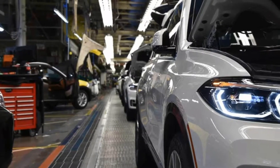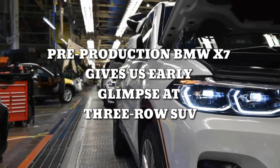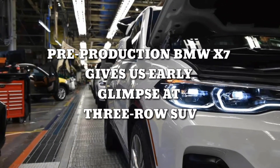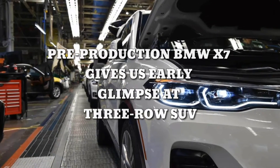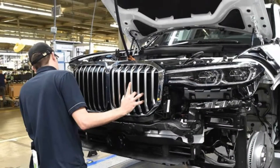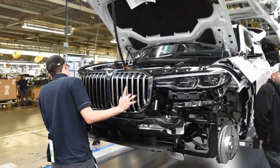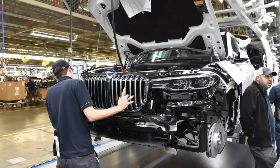The first pre-production BMW X7 SUVs have begun rolling off the line at the automaker's Spartanburg, South Carolina plant. The production X7 won't make its official debut until the end of 2018, but these images give us an idea of what to expect.